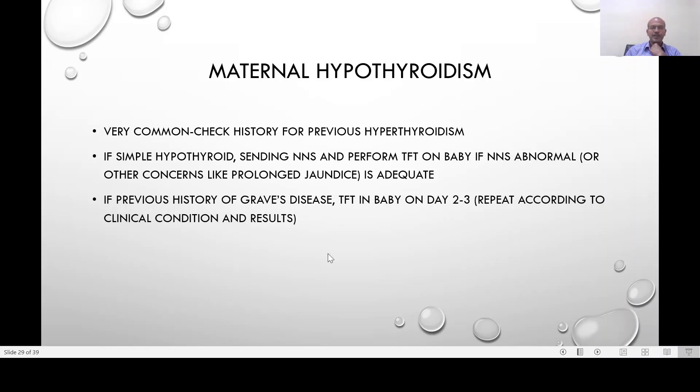For simple maternal hypothyroidism, which is the commonest type, newborn screening is adequate. However, if you are not able to perform the newborn screen, it is better to do the thyroid function test.